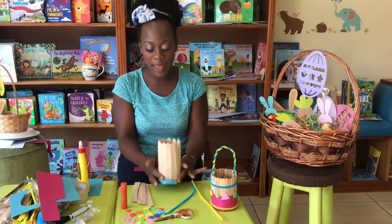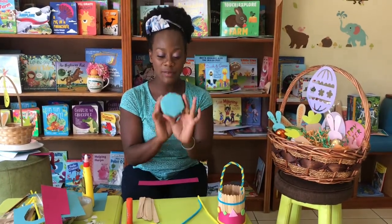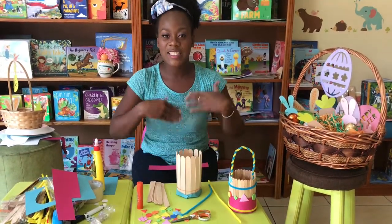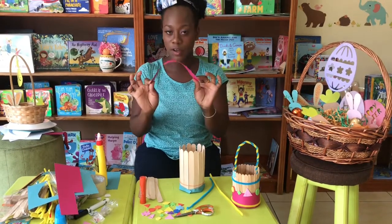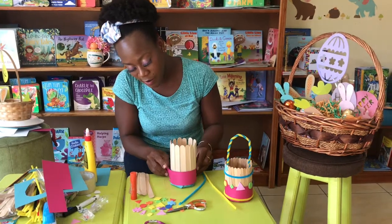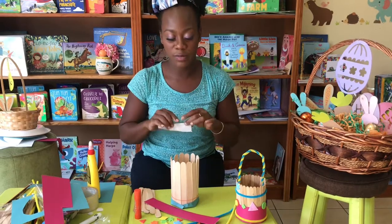Let your paper dry for about 10 minutes like I have done. Once it's dry you have the bottom of your basket ready! It's time to decorate it. Take another strip of paper — it can be a different color — and go right around, using a little piece of tape to hold your strip together.